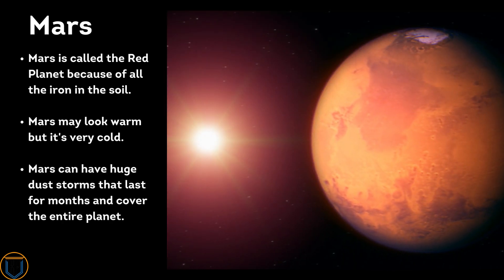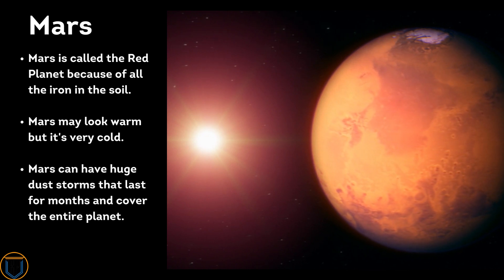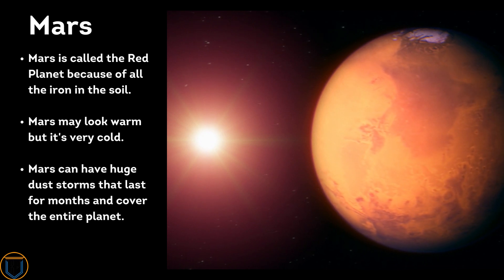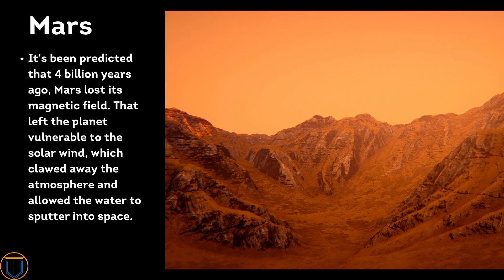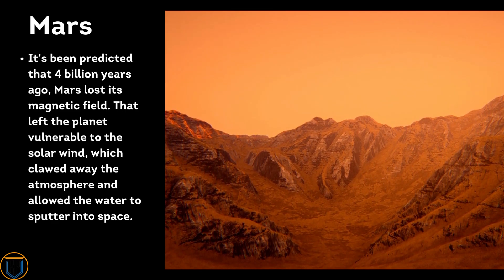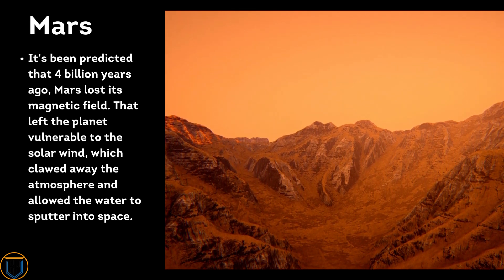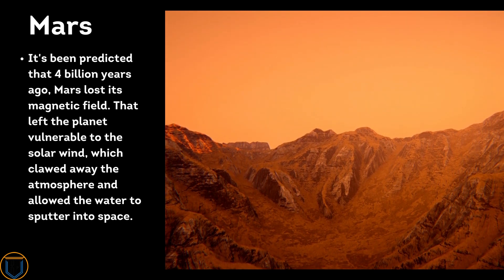Mars is called the red planet because of all the iron in its soil. Mars may look warm but it's very cold, and can have huge dust storms that last for months and cover the entire planet. It's been predicted that four billion years ago Mars lost its magnetic field, leaving the planet vulnerable to solar wind, which stripped away the atmosphere and allowed the water to escape into space.